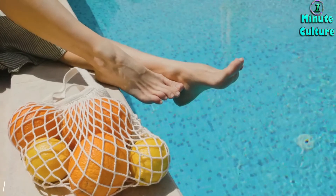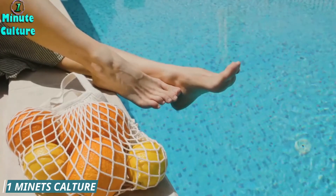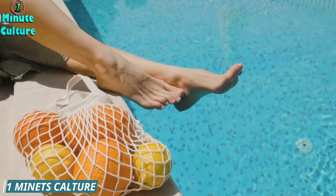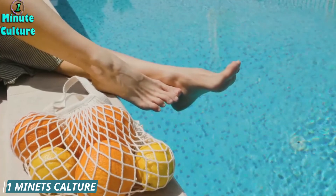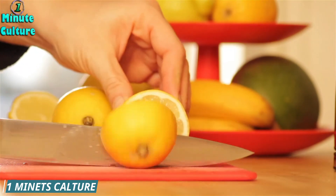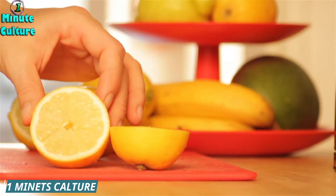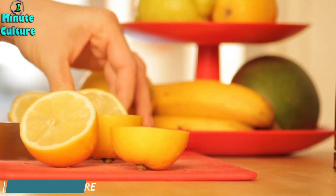You can also try mixing equal parts lemon juice and olive oil, massaging the mixture onto the infected toe. Leave this on for a couple of hours and then rinse it off thoroughly. The olive oil will provide the added benefits of softening the skin and treating the nail, while the lemon juice controls the fungus. Again, this can be done a couple of times a day.